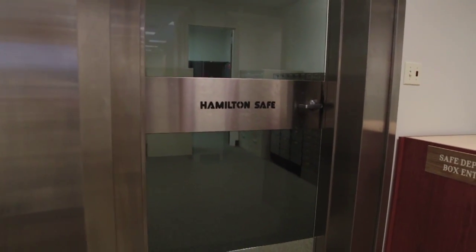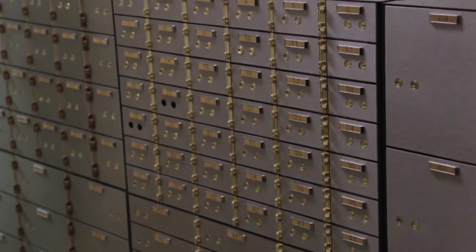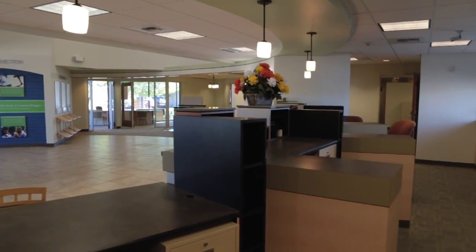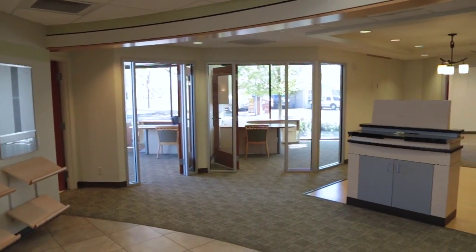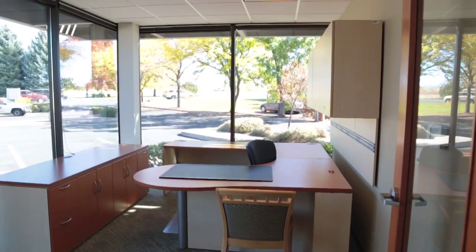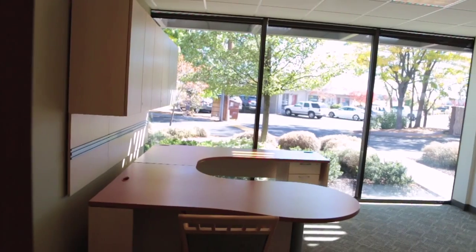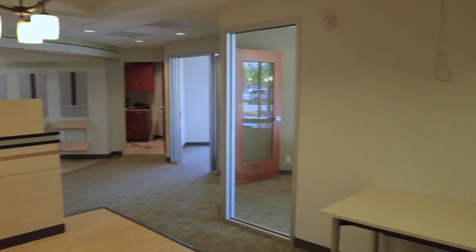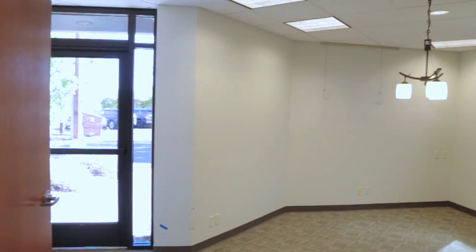The building is currently set up perfectly for a financial institution with a secure vault area and drive-up, as well as in-lobby teller booths. There are three private offices on the main level as well as more upstairs. All professional office furnishings are included. The main level also includes a supply room, conference room, and other storage throughout.